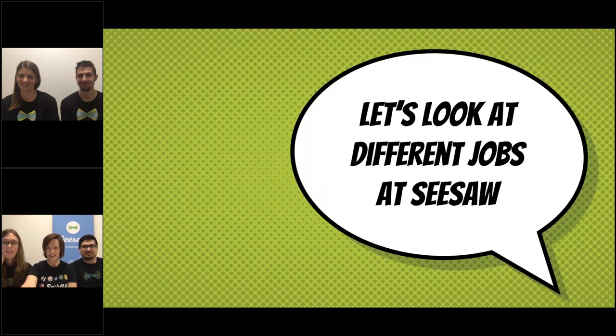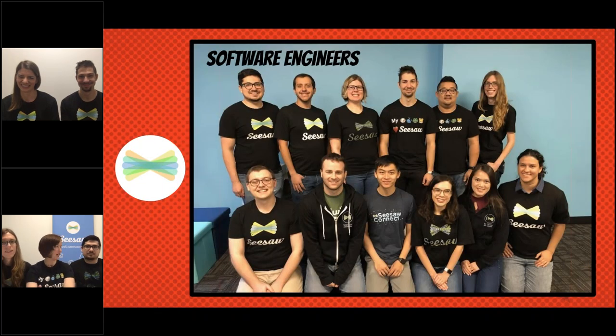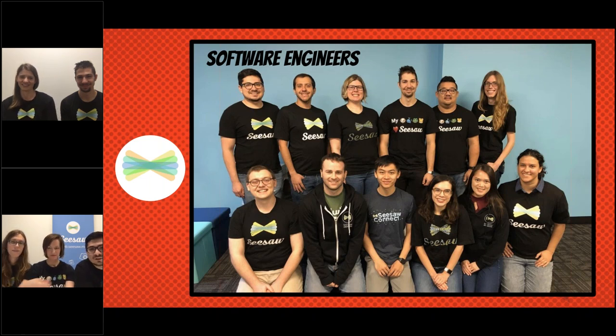We're going to look at some jobs at Seesaw. We have the co-founders of Seesaw — Carl and Adrian. They were the guys who thought of the idea of Seesaw, so they're kind of like the bosses. And then we have software engineers — a team of software engineers that work on different parts of Seesaw to make sure it can be used all over the world in classrooms and everyone can post their work. Lots of coding.